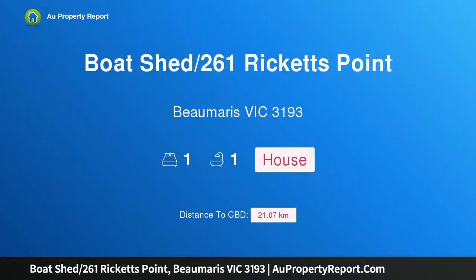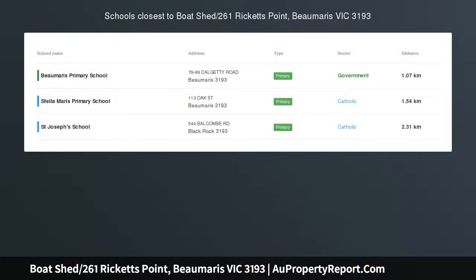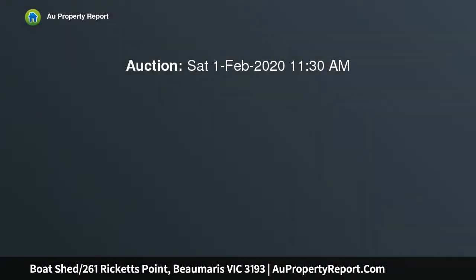Hi, I am glad to introduce Property Boat Shed, 261 Ricketts Point, Beaumaris Victoria 3193, the king of all beach boxes, your own piece of luxury beachfront real estate.